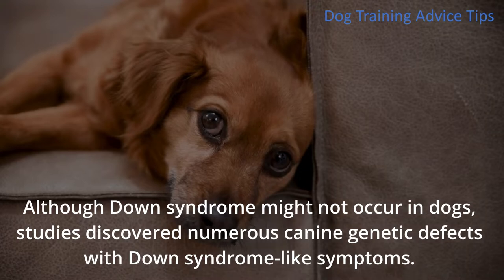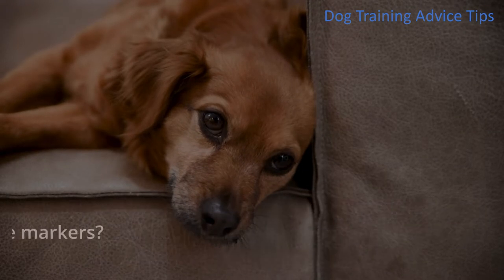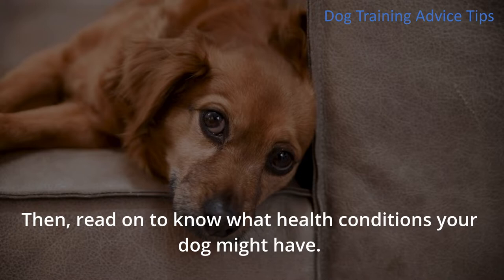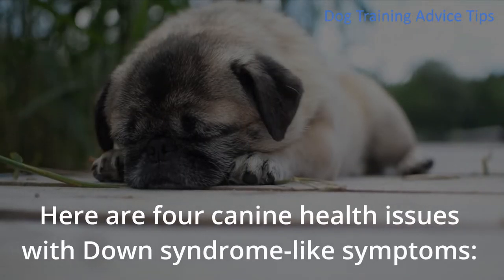Although Down syndrome might not occur in dogs, studies discovered numerous canine genetic defects with Down syndrome-like symptoms. Does your dog have Down syndrome-like markers? Then read on to know what health conditions your dog might have. Here are four canine health issues with Down syndrome-like symptoms.